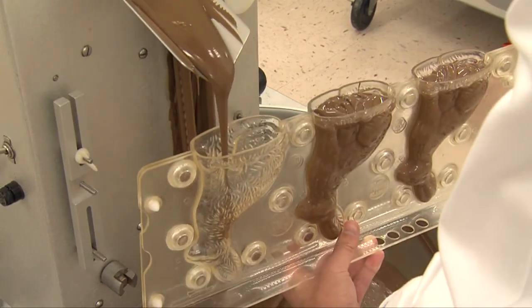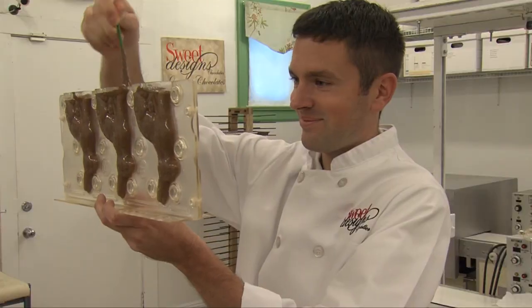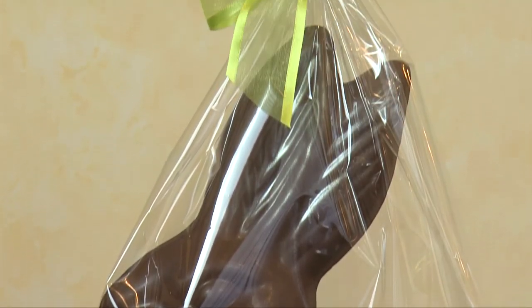As we are filling the molds, we take the extra step by removing any air bubbles that would cause holes in the finished bunny. Our bunnies are packaged in clear bags so that they can be admired before they're eaten.